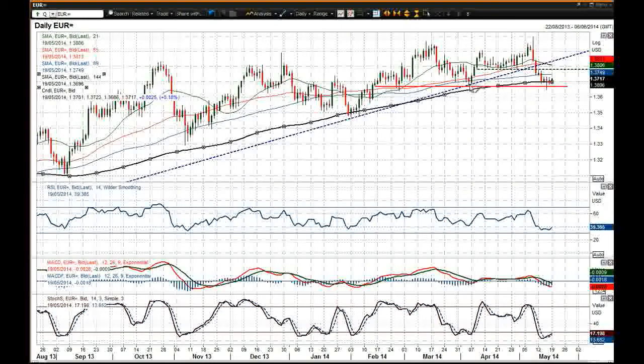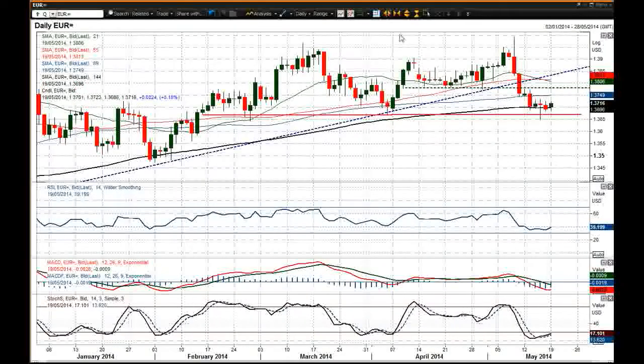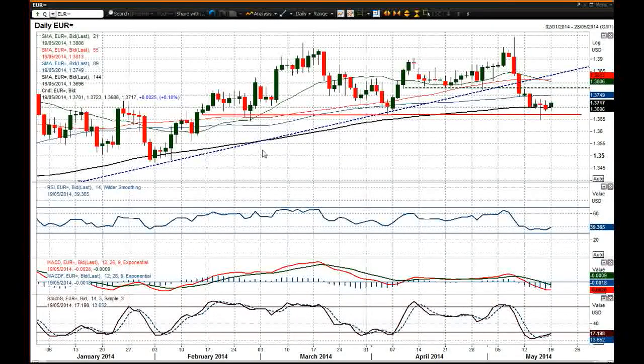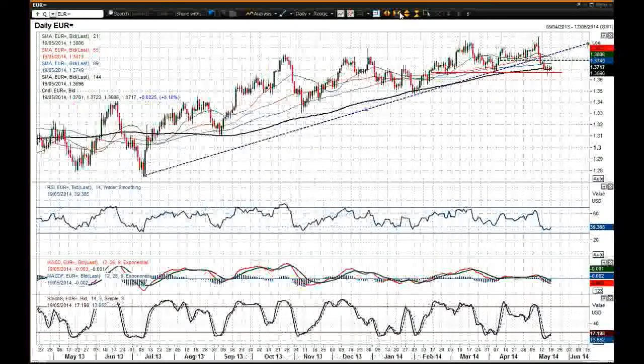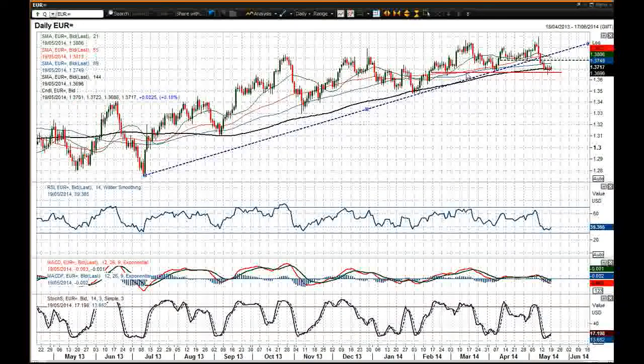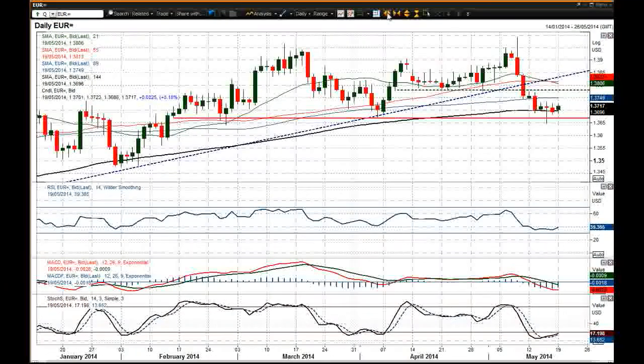That is something we need to bear in mind, but I still think the downside pressure remains on for the Euro, having broken the uptrend that had been in place since July. With that uptrend broken, that certainly puts pressure on the Euro going forward.